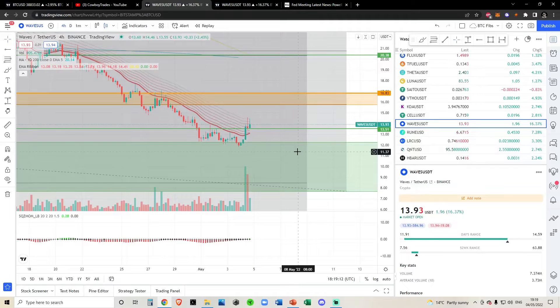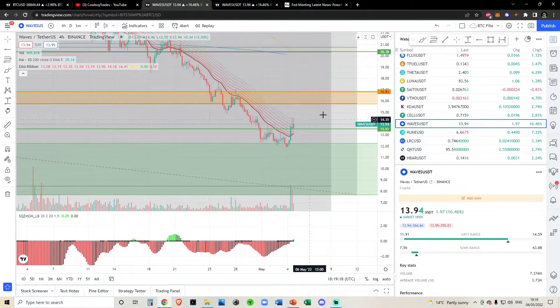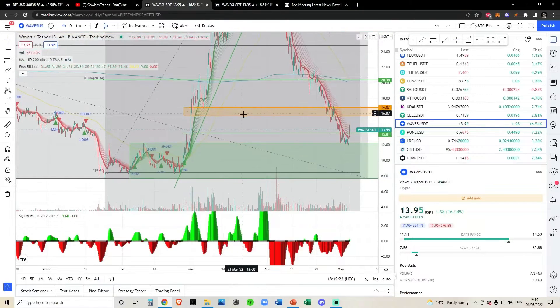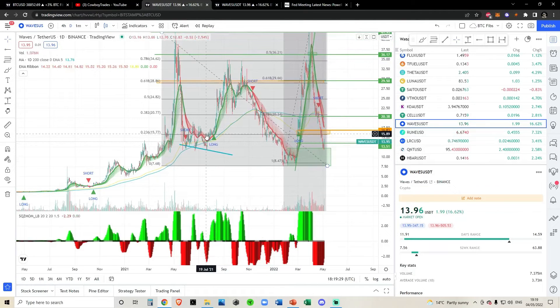What would I need to see for waves before I could get bullish? Very simple: continuation and breaking above these four-hourly EMAs. Let's zoom out.